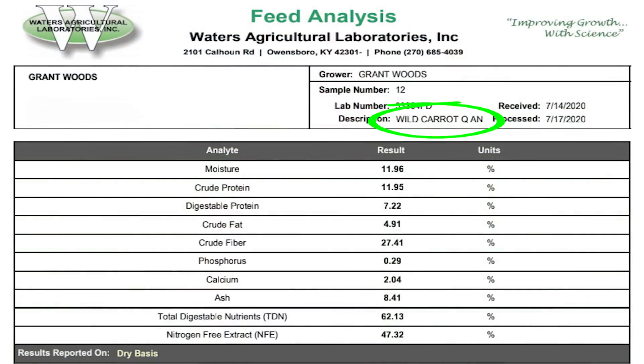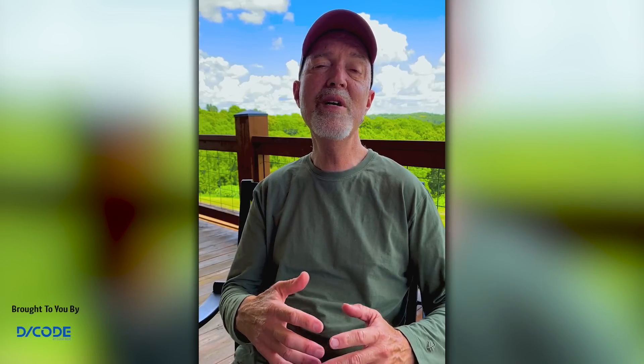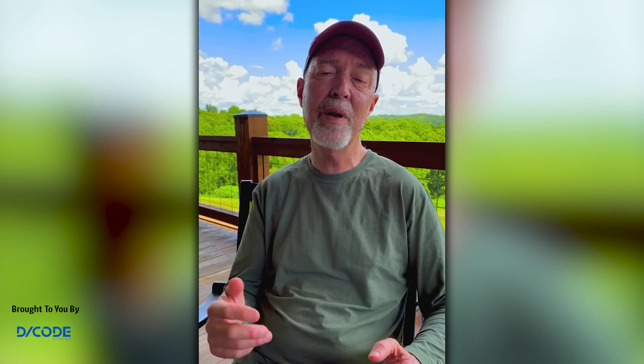I was surprised in some ways. The crude protein — nothing to write home about, about 12 percent. Acorns are seven or eight. But this time of year, many native species and certainly food plot crops have 20 percent or more crude protein. So that wasn't the attraction.